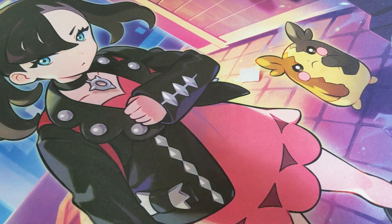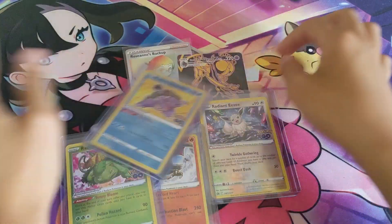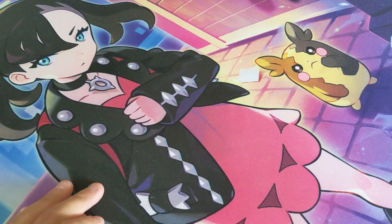Which moves us into our next phase — Pokemon cards! We got some Pokemon cards here, yay! We have a ton of Pokemon cards; that's basically all we do on the channel is Pokemon cards.